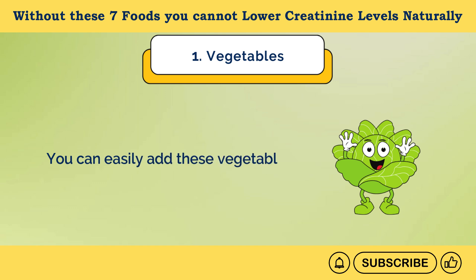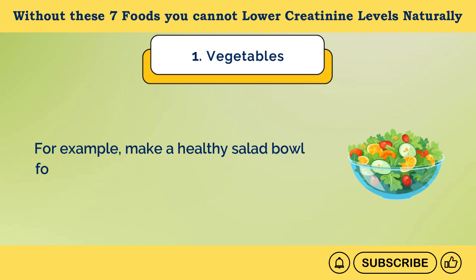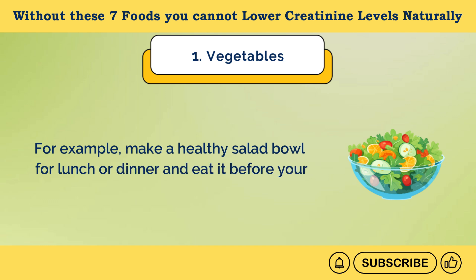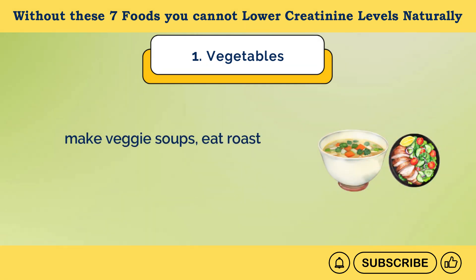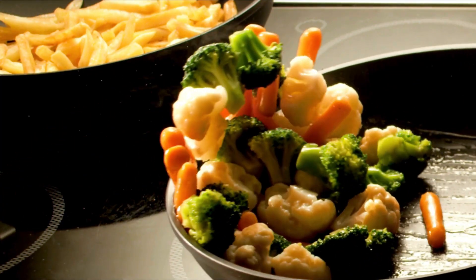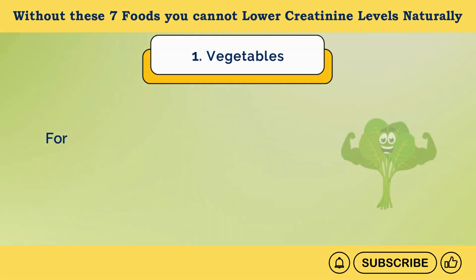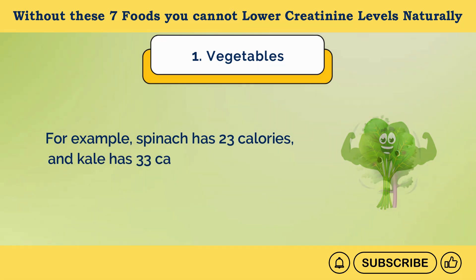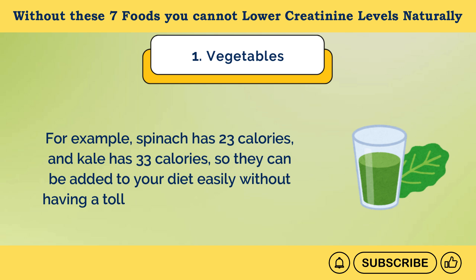You can easily add these vegetables to your daily diet. For example, make a healthy salad bowl for lunch or dinner and eat it before your actual meal to help boost your metabolism. Make veggie soups, eat roasted vegetables, add vegetables to sandwiches, or blend them in smoothies. Vegetables contain approximately 25 to 35 calories per 100 grams — spinach has 23 calories and kale has 33 calories — so they can be added to your diet easily without having a toll on your daily calorie limit.